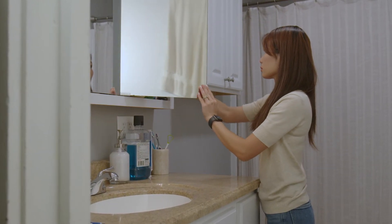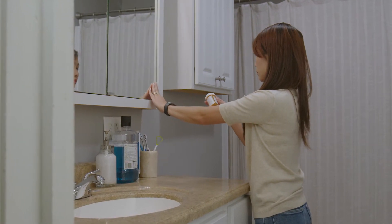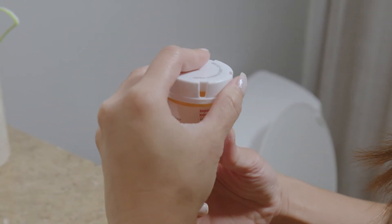First off, you want to make sure and check that any medication or toxic chemical does have a safety cap on it. Anything that's prescribed by your provider or doctor should have a safety cap, but just double check those.